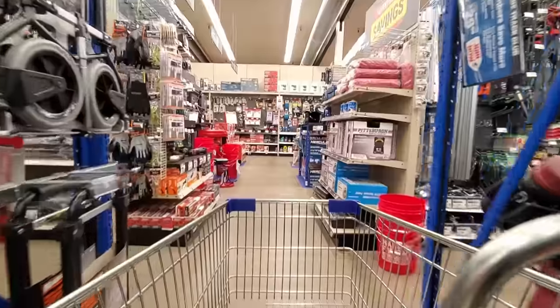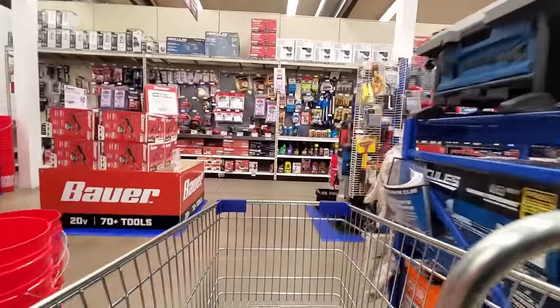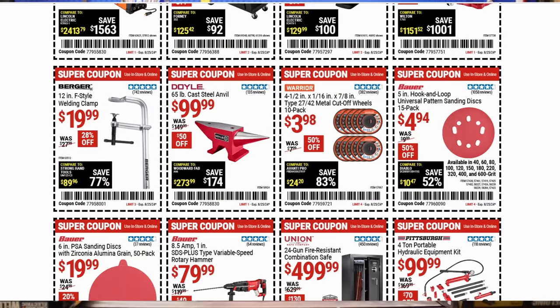Here's a little tip: they don't put all of the coupons in the email. I was going through the aisles with my email looking at it, and like those Hercules sanding discs — well, I don't have that type of sander so I didn't even think to grab them. But you go online and they've got all kinds — the big full sheets and also the five-inch orbitals. So just make sure you look at the website, not just your email.